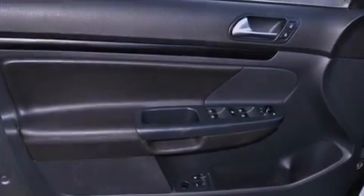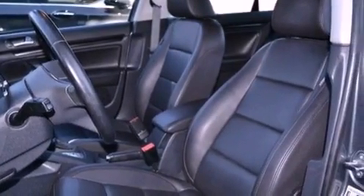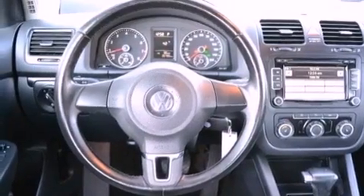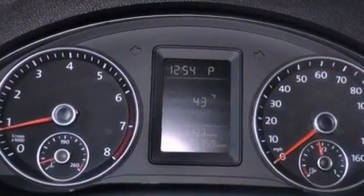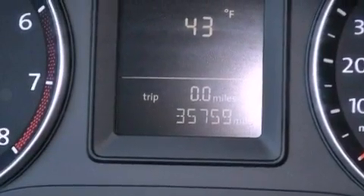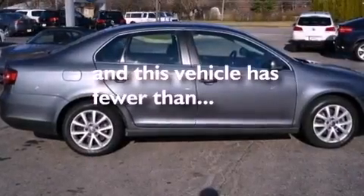The following features are also included: air conditioning, cruise control, heated side-view mirrors, a leather-wrapped steering wheel, performance tires, an illuminated driver-side vanity mirror, an engine immobilizer theft deterrent system, an anti-lock braking system, a keyless entry system, and this vehicle has less than 36,000 miles.